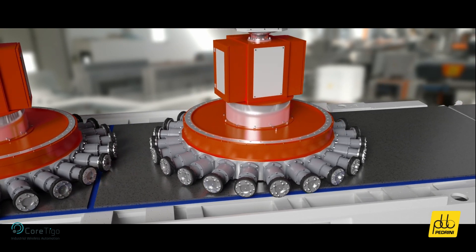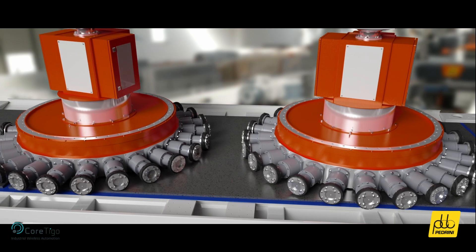consisting of numerous spindles equipped with diamond tools, which ensure optimal performance in high-speed rotation.